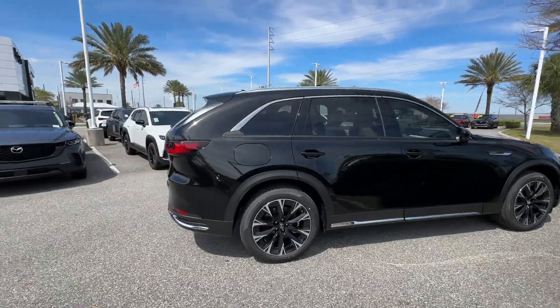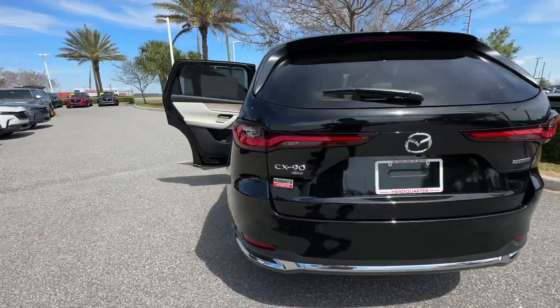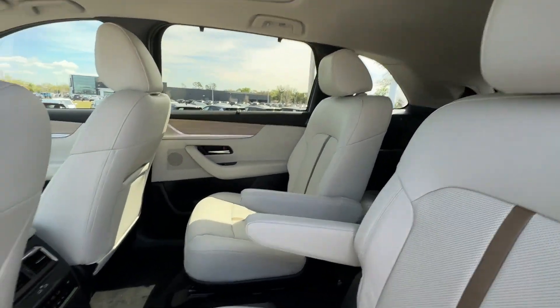2024 Mazda CX-90 PHEV. This SUV offers space as well as power and performance. You'll love this long list of impressive amenities, which include the following.